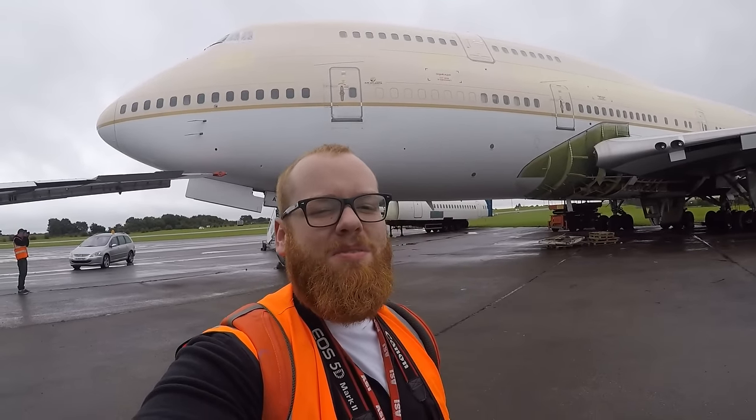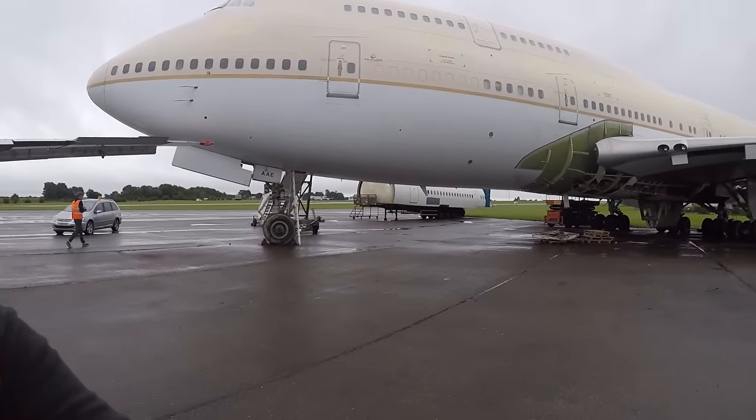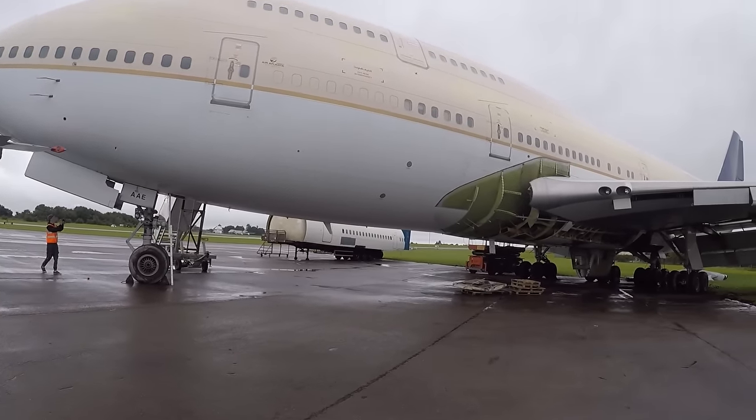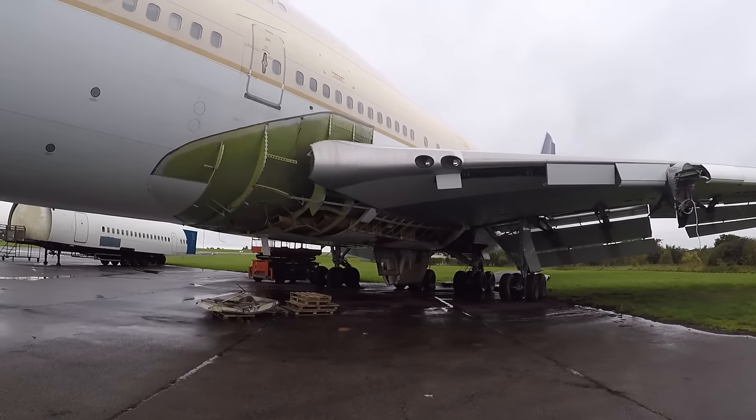Right guys, how are we doing? A bit of a special one today. We are visitors, but as you can see it's a 747 that is currently disused. It's been taken apart, stripping for parts — this is incredible.